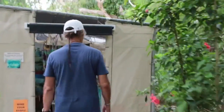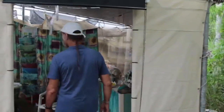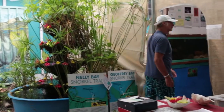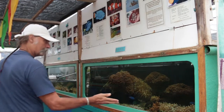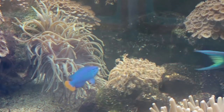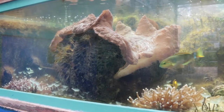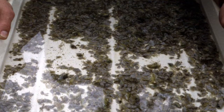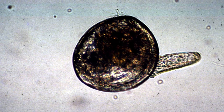I set up my aquarium in 1998 to show people my research and to have a place on the island where visitors can see the island marine life. The giant clams in the aquarium are 29 years old in 2015. I have grown them myself from seeds, starting from fertilized eggs.